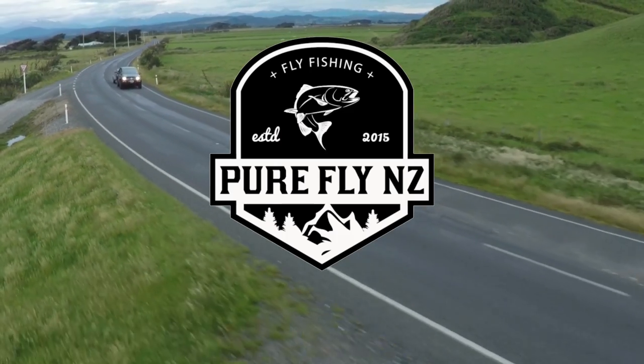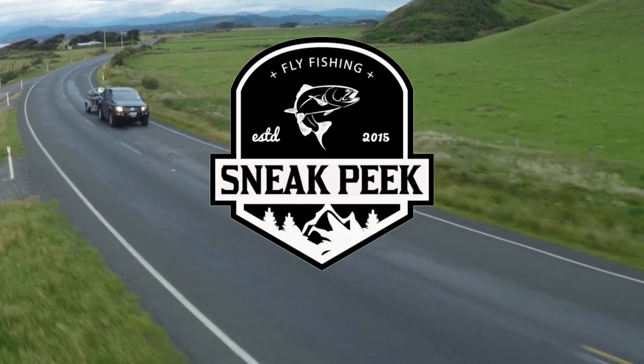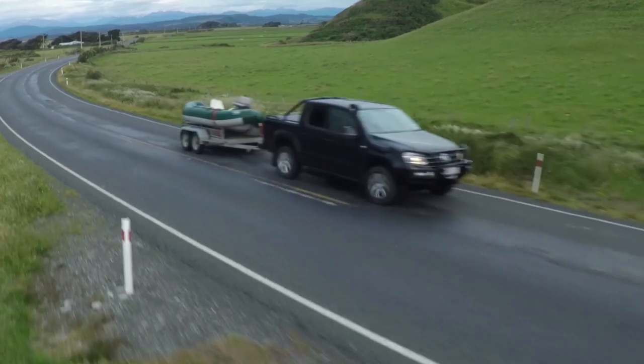This week on Purefly NZ we're on a road trip through Southland to the remote southern coast at the very bottom of New Zealand.